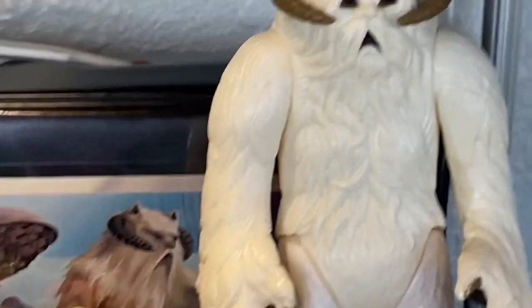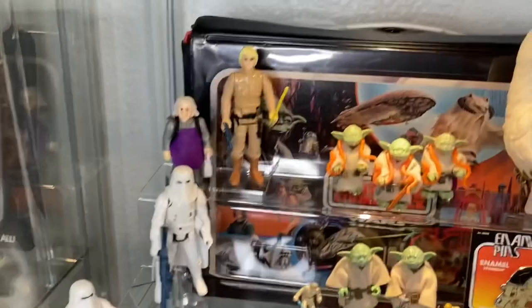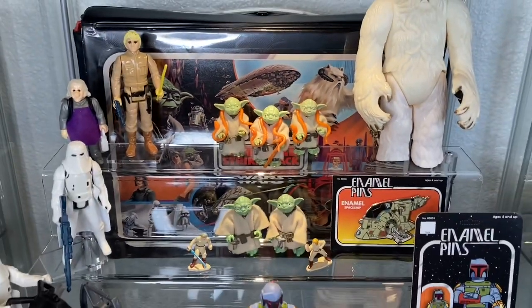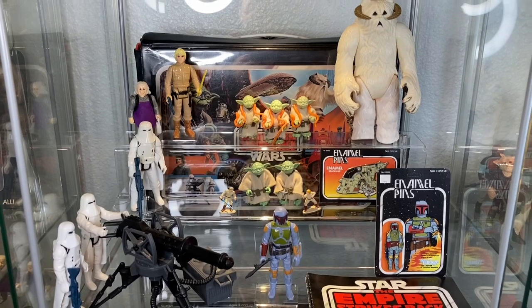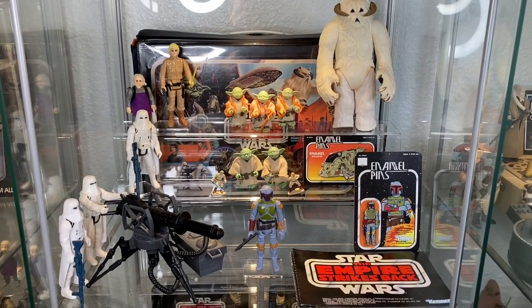Got a wampa here in the corner to match up with the artwork of the vinyl case behind the little acrylic shelf. You can see I have some snow troopers down in the left corner, and I've got Yoda in the middle. I've kind of tried to haphazardly display my toys like the vinyl artwork in the back - just a cool mix and match of different awesome Empire Strikes Back toys.